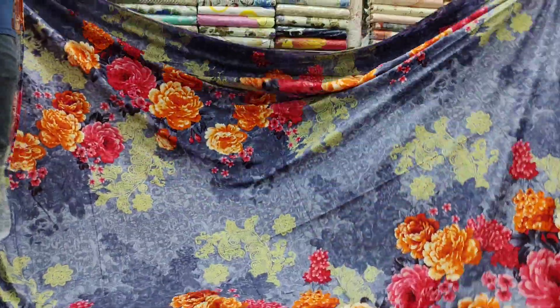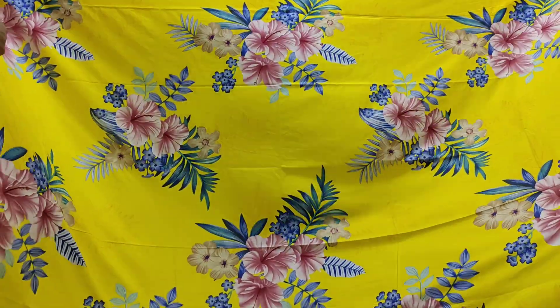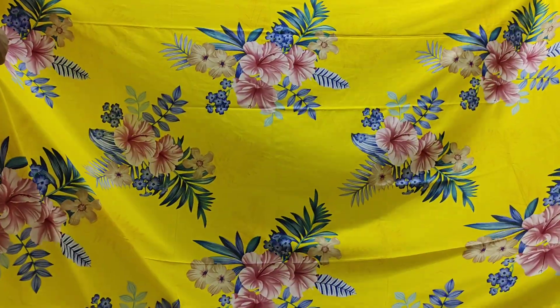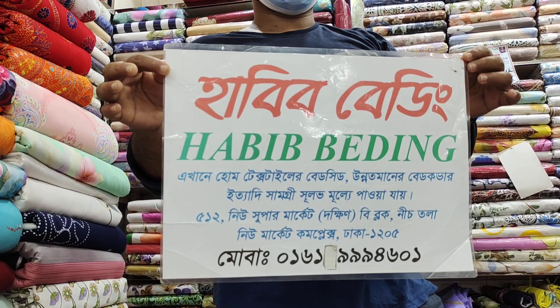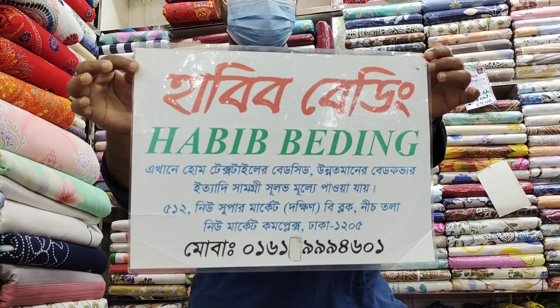The next collection is $300. The name is Habib Bedding, the new supermarket, B Block, the New Market Complex. So we have to call that number and contact us.